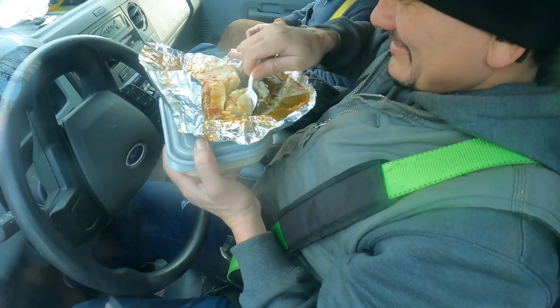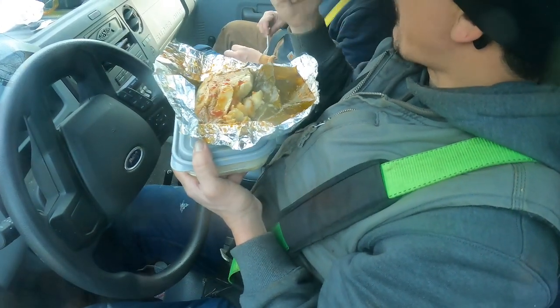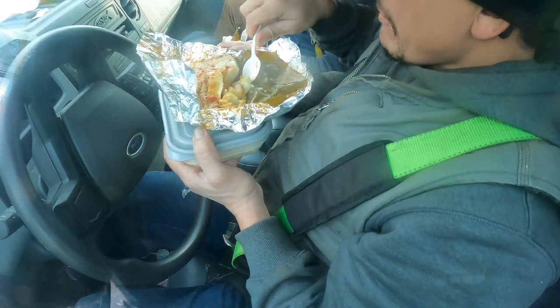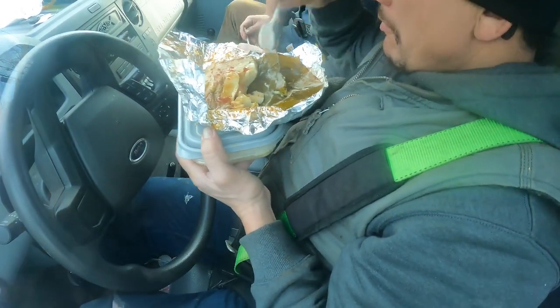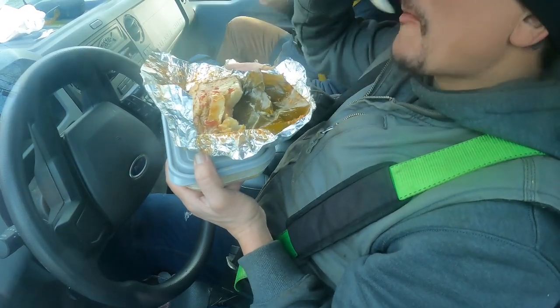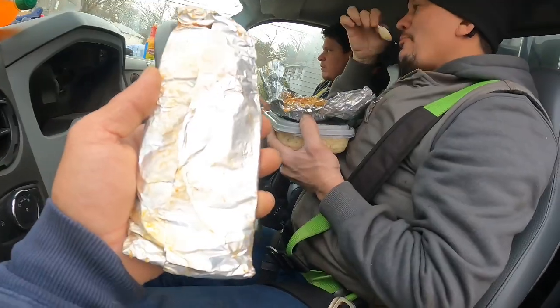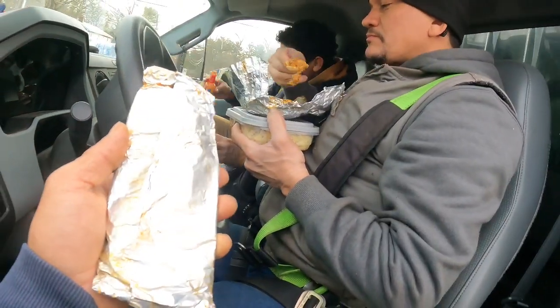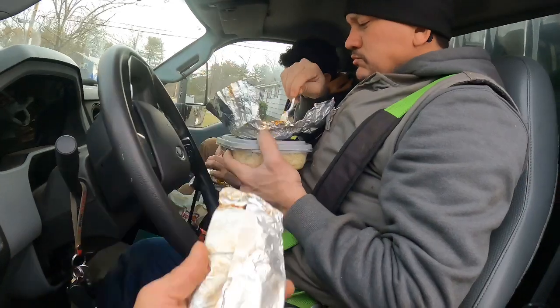Here you go, Guanaco family — tamale times baby! And tamale times, you already know — keep strong, eating tamales. Nice, God bless you all baby. Thank you Gabriel, thank you for the tamale. God bless, thank you for the tamale Daniel.